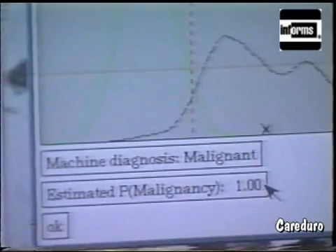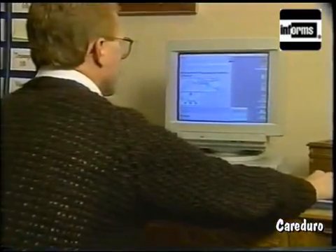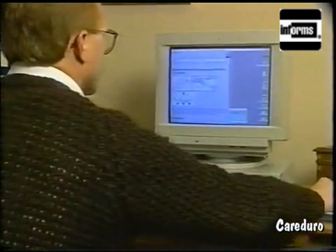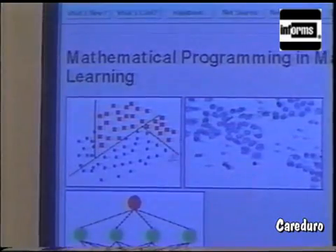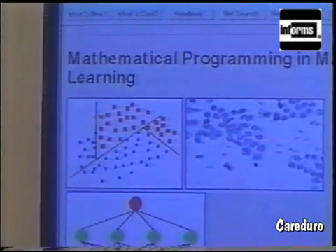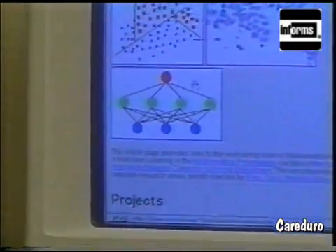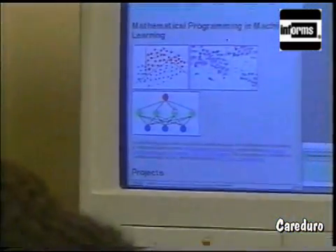Professor Street developed the EXCITE software based on OR linear programming models. To start with, he taught the computer to visually diagnose based on slide records that Dr. Wolberg had. Then he had to develop it so the software could analyze new specimens correctly.